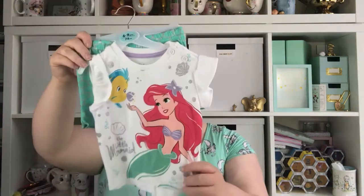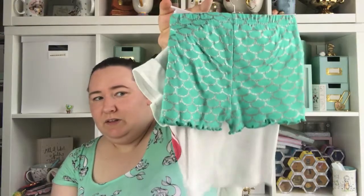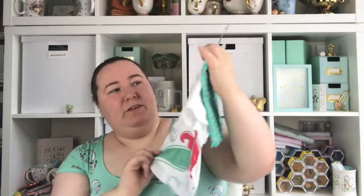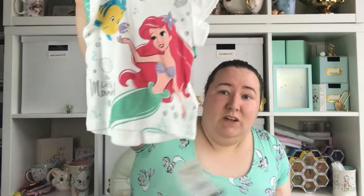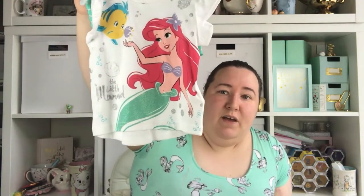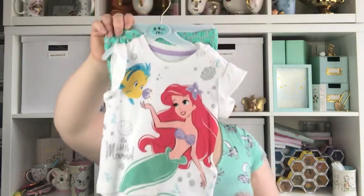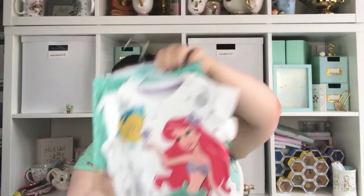Next one is this Little Mermaid set — just a little mermaid t-shirt with some little shorts. These were £6. She's not worn these yet because I got these in six to nine months and she is six months but she's still only just starting to fit into the three to six months clothes. So I'm hoping it's not going to be winter when these fit her, but she can always wear them a bit big and baggy on her.